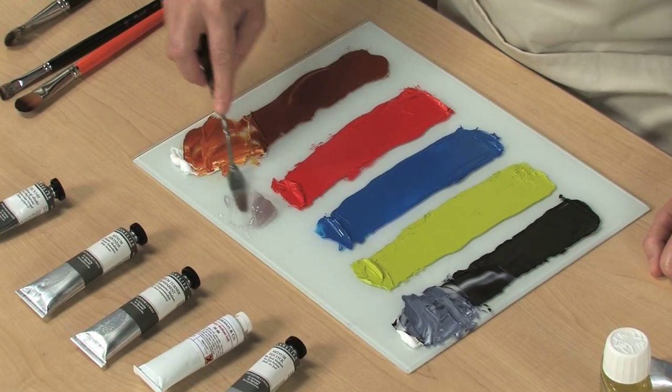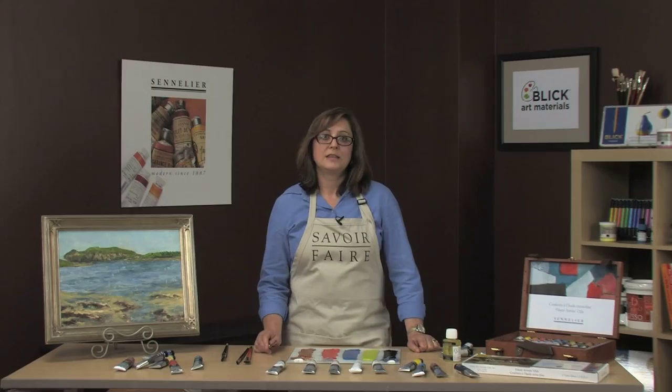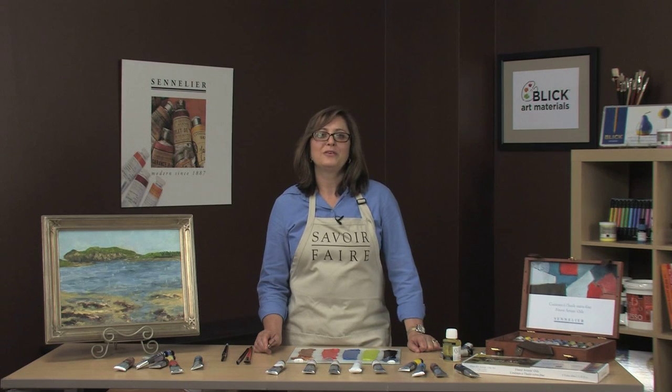This alkyd medium speeds up the drying time of your oil paint and will dry with a satin finish instead of matte. The Gel and Dry has a very long shelf life and is sold in a tube, perfect for the plein air painter.